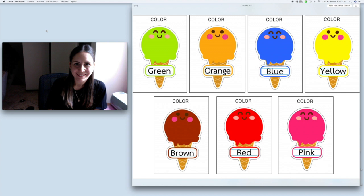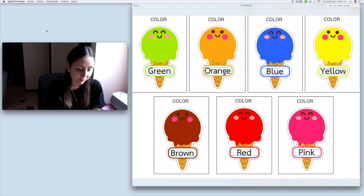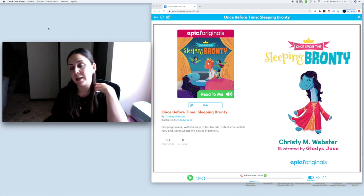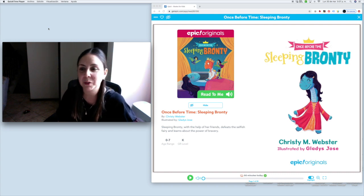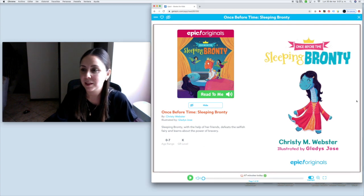Did you like the exercise? I hope you enjoyed it and keep practicing the colors — practice them at home with your parents, with your brothers and sisters. Now let's change the activity, let's start reading our book. I hope you enjoy it. It is about a dinosaur called Bronte and she is a princess. Let's find out — the title of the book is Once Before Time: Sleeping Bronte. What do you think is going to happen to her? Let's begin.